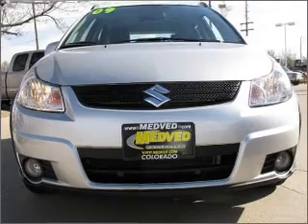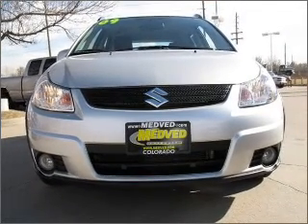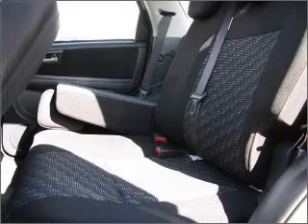Navigation included to help you get to your destination with ease. Premium wheels lend a distinctive appearance. A premium sound system is just one of the benefits of owning this vehicle. You will appreciate the safety feature of anti-lock brakes.